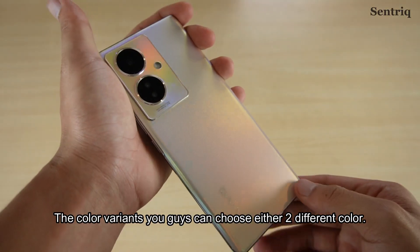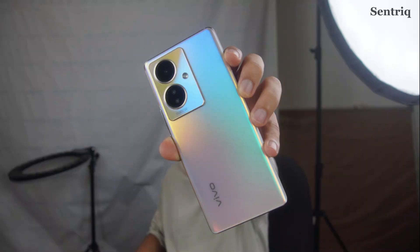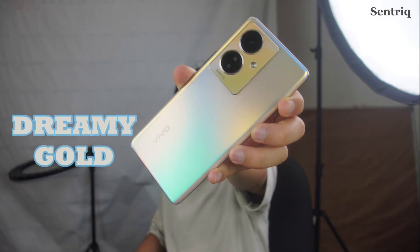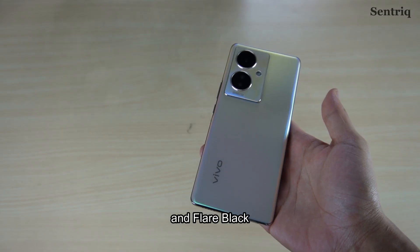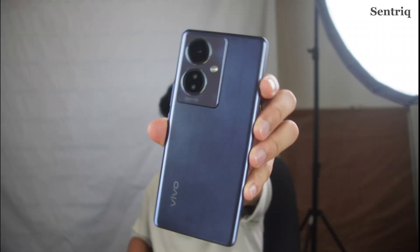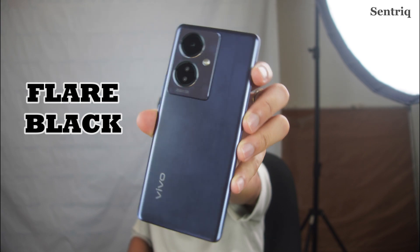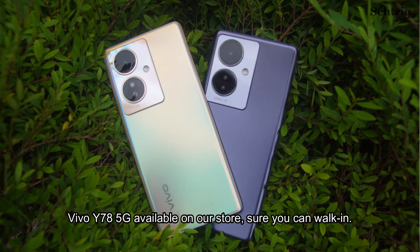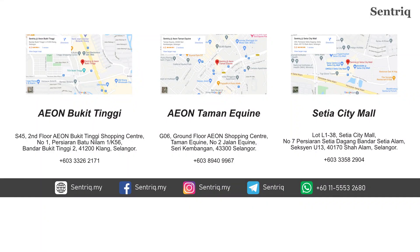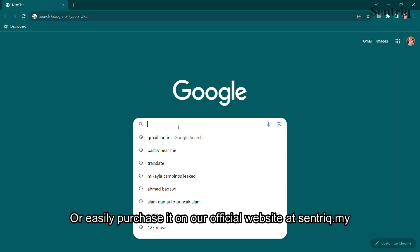The Vivo Y78 comes in 2 different colour variants — Dreamy Go and Flare Black. It is available in our store, where you can walk in, or easily purchase it on our official website at centric.my.